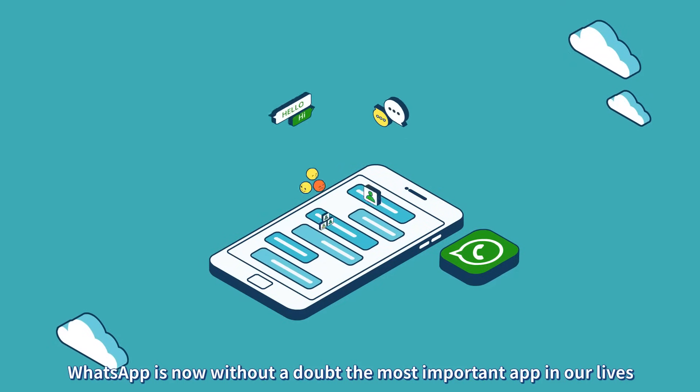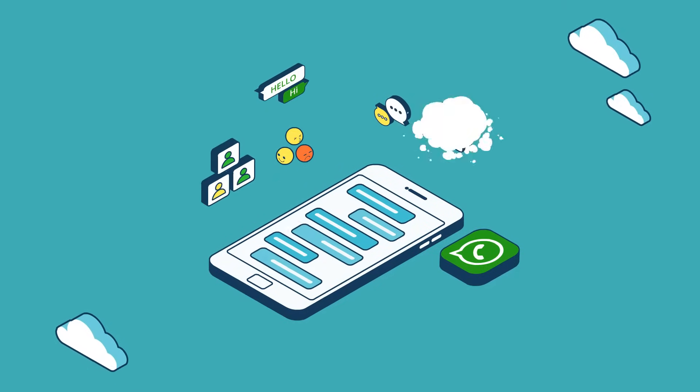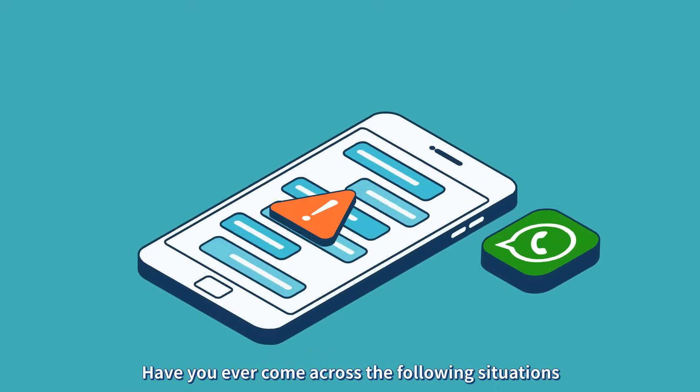WhatsApp is now without a doubt the most important app in our lives. Have you ever come across the following situations?